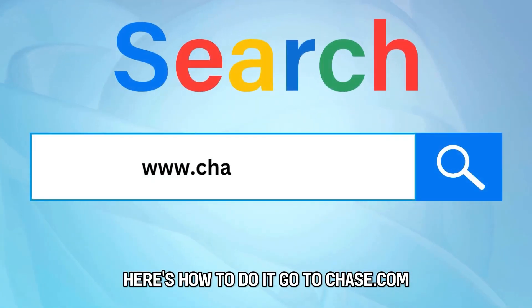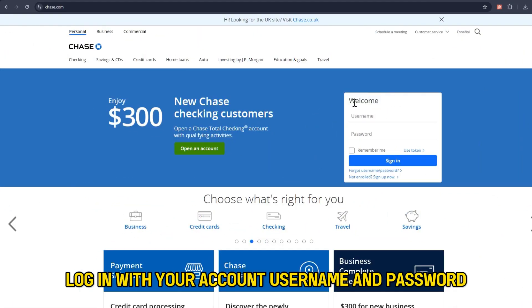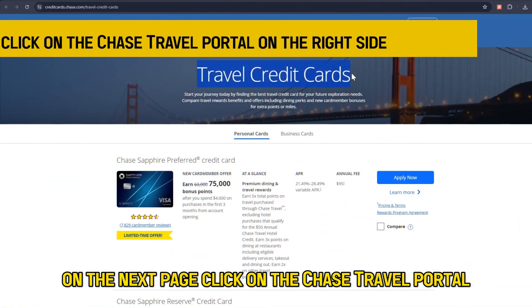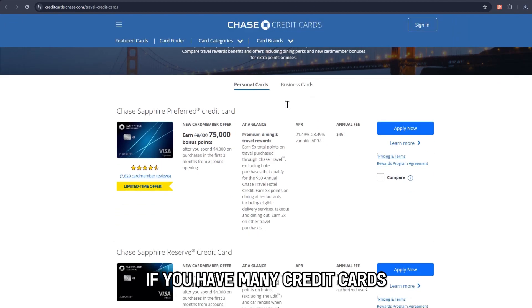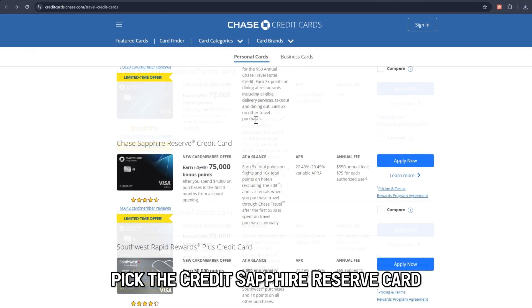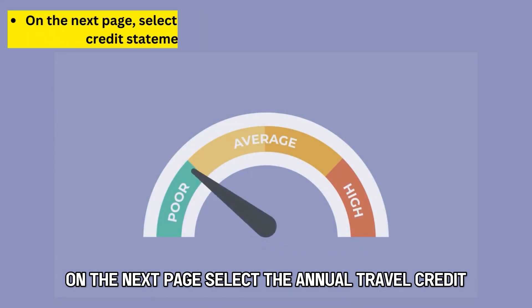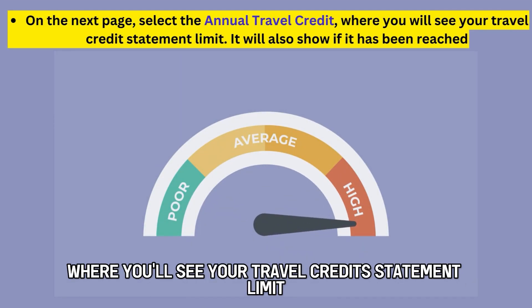Go to Chase.com — the link is in the description. Log in with your account username and password. On the next page, click on the Chase Travel Portal on the right side of the screen. If you have many credit cards, pick the Credit Sapphire Reserve Card. On the next page, select the annual travel credit, where you'll see your travel credit statement limit.